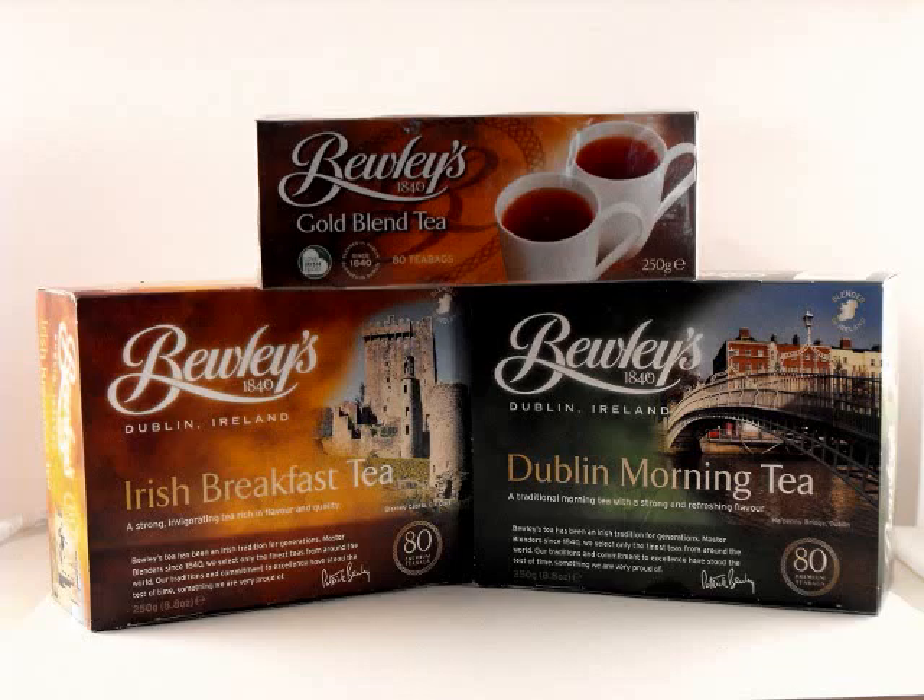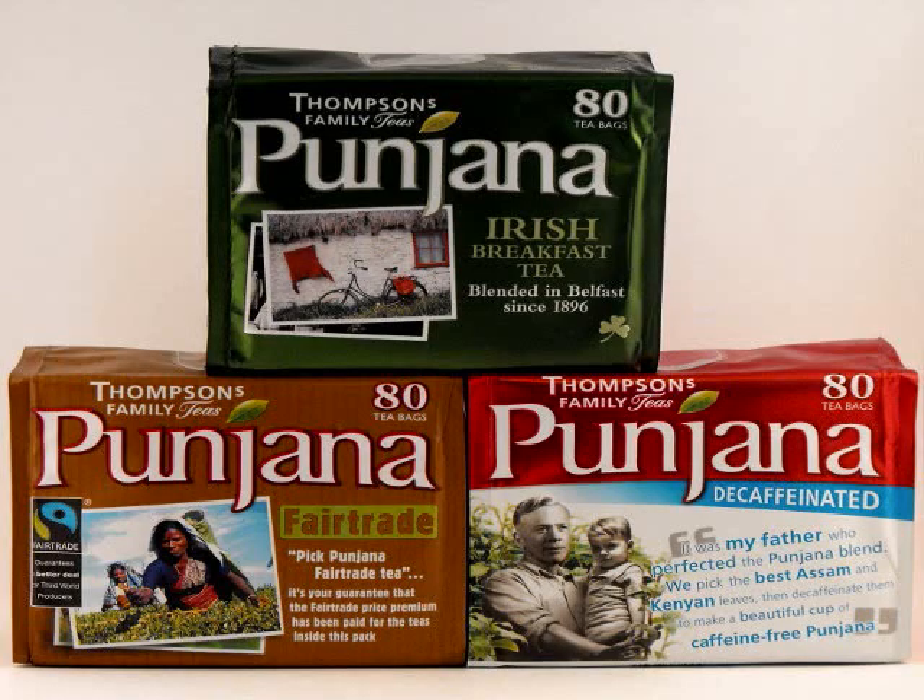Unfamiliar to many, Punjana has been making tea in Belfast since 1896. Their teas have a strong flavor and a rich malty taste. Punjana offers an Irish breakfast, decaf, and Fairtrade. The Guild of Fine Foods awarded gold stars to several Punjana teas.